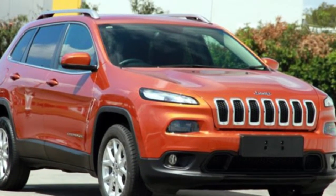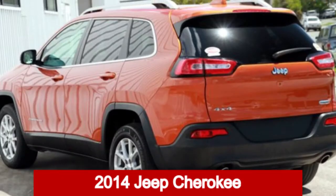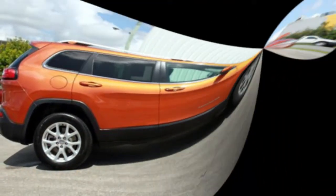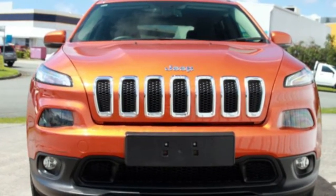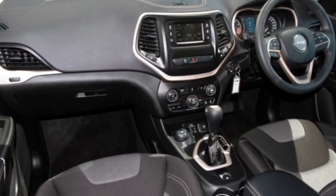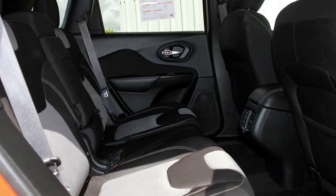Imagine yourself in this 2014 Jeep Cherokee. This Cherokee has a reliable 3.2-litre engine and a smooth shifting automatic transmission. The attractive orange exterior is complemented by its stylish interior.